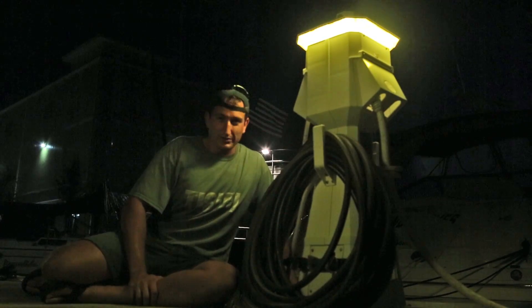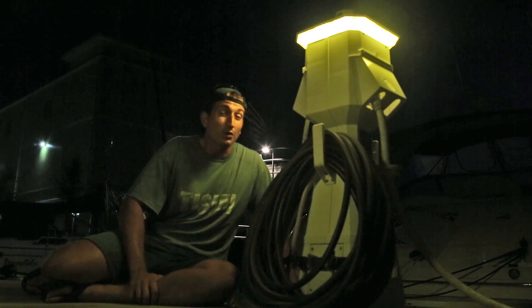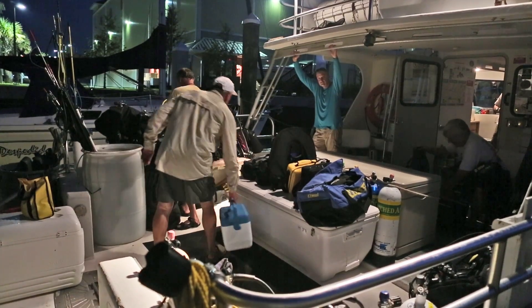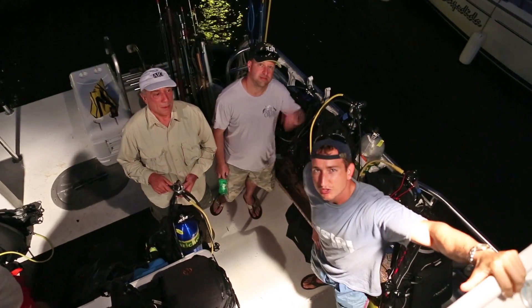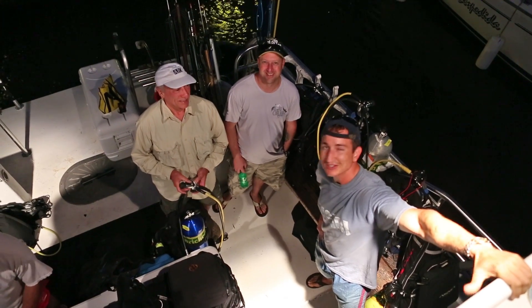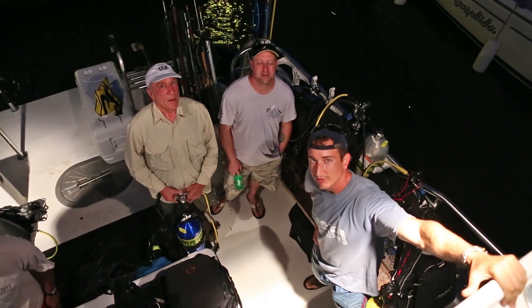Good morning everybody, I'm Joe Kistel. This morning, we're going to go offshore and clean up some reefs. Only this time, we're going to clean the reefs of lionfish. We're getting ready to head offshore. We're going to get some lionfish — we've got way too many of them offshore here, so that's how we're going to clean reefs today. We're going to get rid of some lionfish.